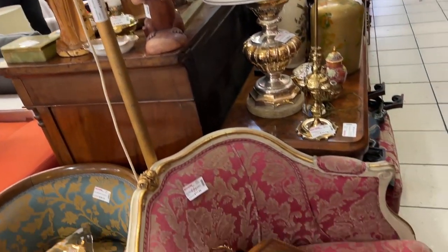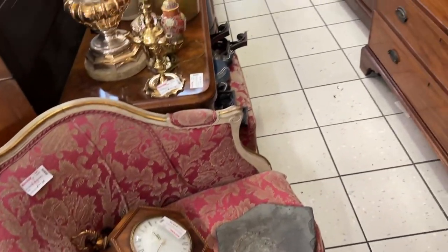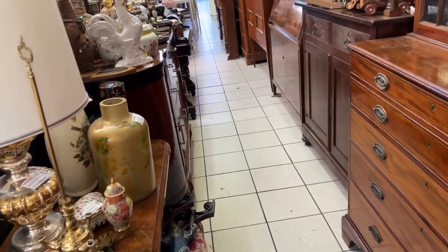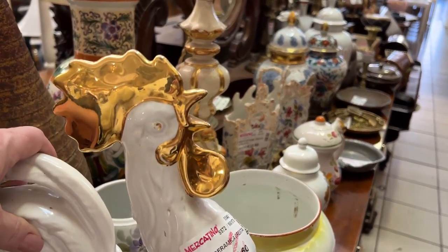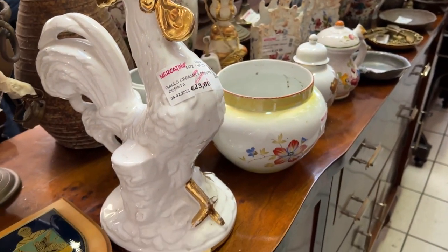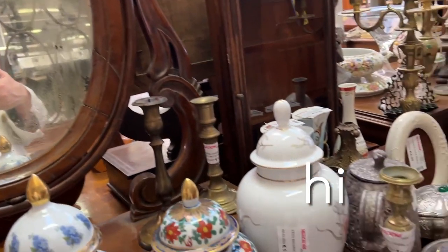Guitars too — got a lot of different things here. This chair is 77 euros — that red chair. Hello, chicken. He is 23-something.